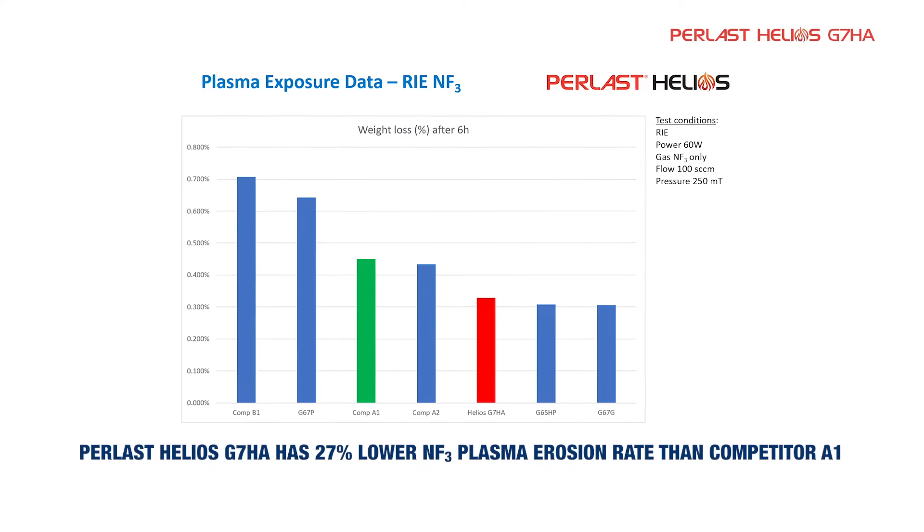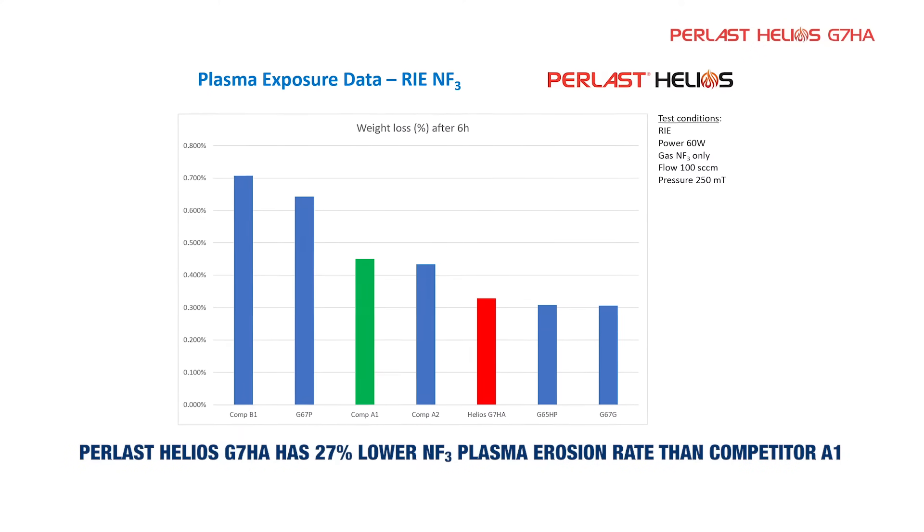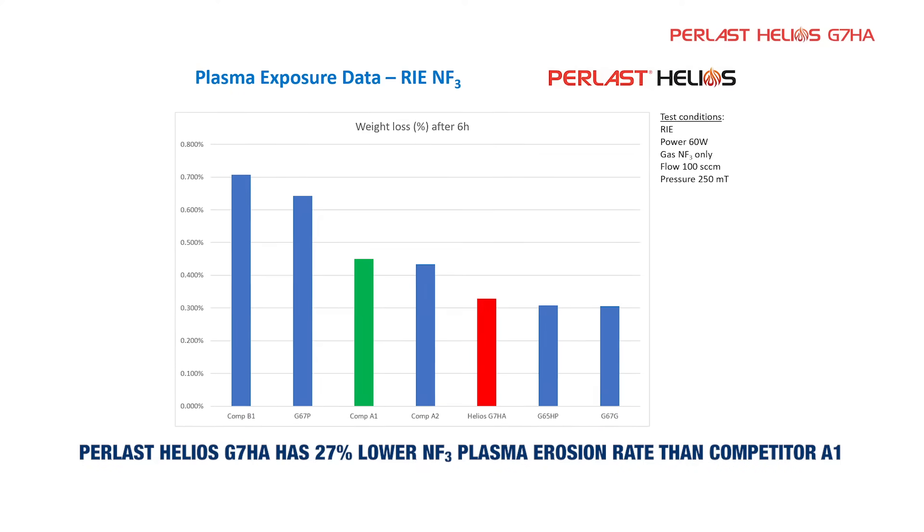In NF3 plasma tests, the erosion rate is an incredible 27% lower than competitor grades.